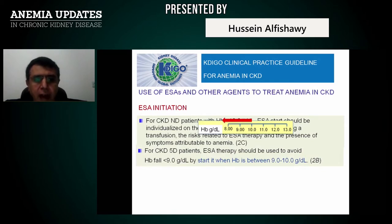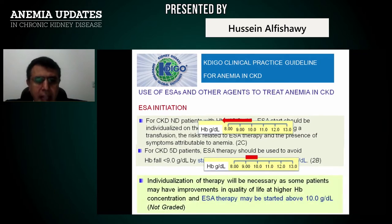For CKD stage 5 dialysis patients, ESA therapy should be used to avoid hemoglobin falling below 9 g/dL, and started when hemoglobin is between 9 to 10 g/dL. However, if you believe a patient's quality of life will be improved, you can start ESA above 10 g/dL. Some patients have better quality of life above 11 g/dL, including improved sexual, intellectual, and mental function.